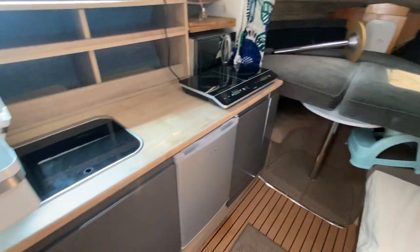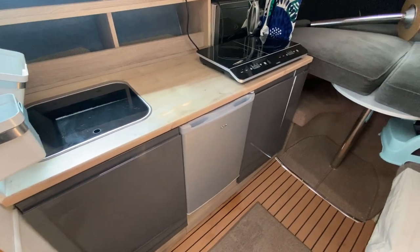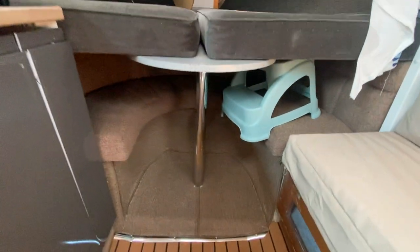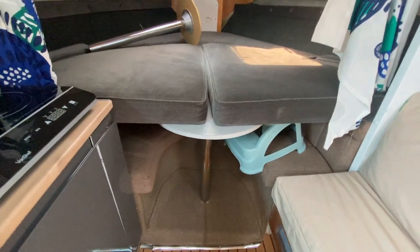we've got seating to starboard and the galley on the port hand side with a counter fridge, induction hob, and sink. Then you've got the big v-berth at the top with the cushions coming out giving you seating and a dining table interior.